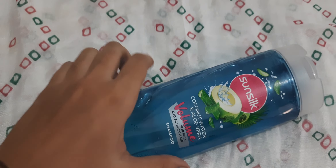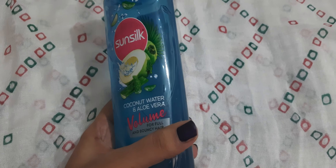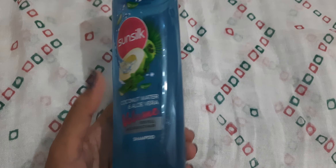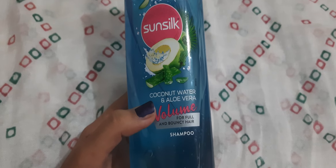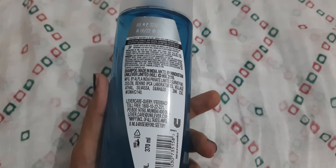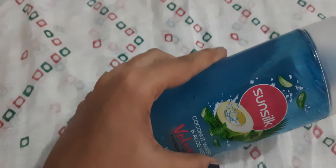I would say, once try this if you like freshness. You may try this one or the green tea and white lily flavor — its fragrance is very nice. Thank you for watching this video, bye.